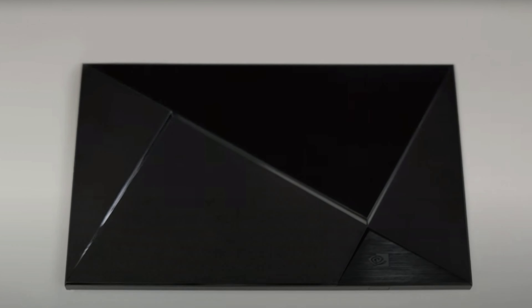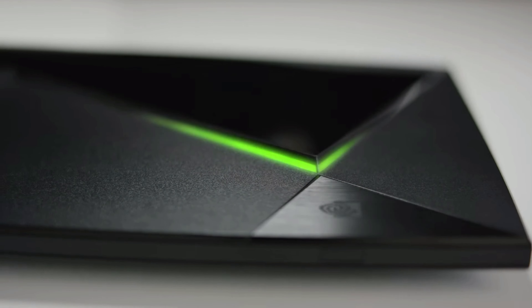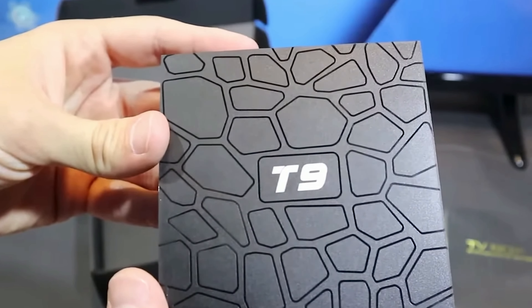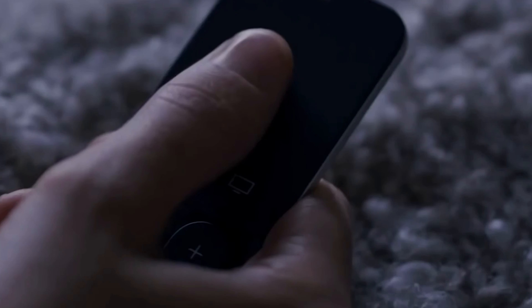Hey tech enthusiasts! Today we're diving deep into the world of TV boxes, and we've got a lineup that's sure to blow your mind. From budget-friendly options to top-of-the-line powerhouses, we've got it all. Without further ado, let's jump right into our top 5 TV boxes for 2024.